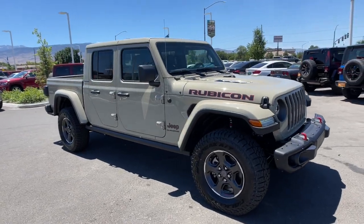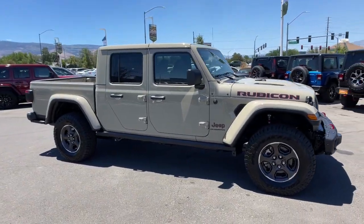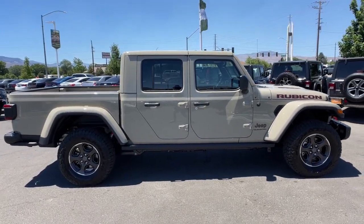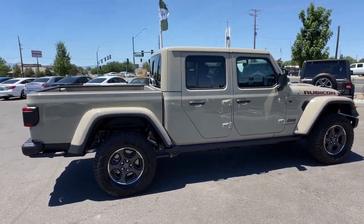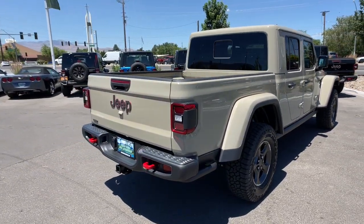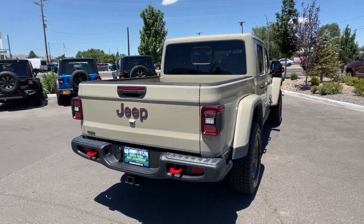You will love the features of this 2022 Jeep Gladiator. Here's an off-roader's dream come true — the Gladiator. This uniquely designed midsize pickup delivers rugged versatility, modern comfort, and classic upright styling.